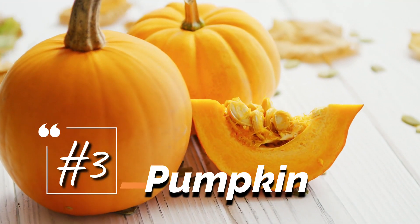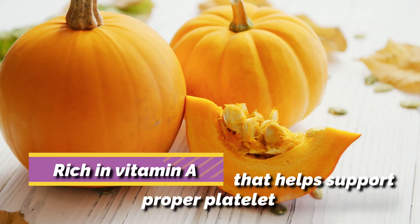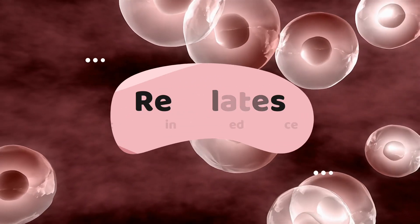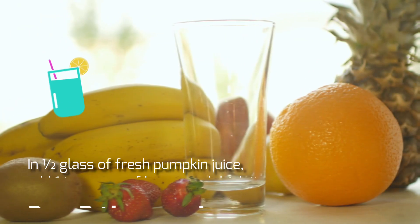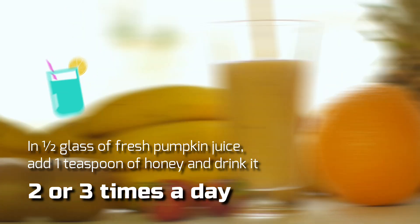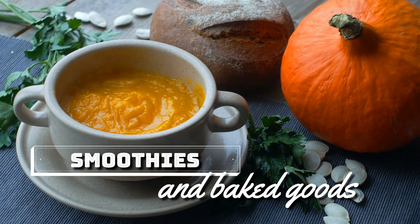3. Pumpkin is another helpful food to improve your low platelet count. It's rich in vitamin A, which helps support proper platelet development. It also regulates the proteins produced in the cells, which is important to raise the platelet level. In a half glass of fresh pumpkin juice, add one teaspoon of honey and drink it two or three times a day. Also include pumpkin in your diet by adding pumpkin puree to soups, stews, smoothies, and baked goods.